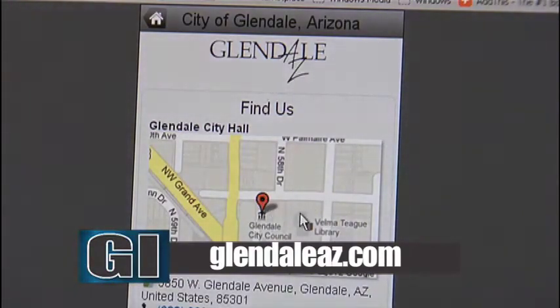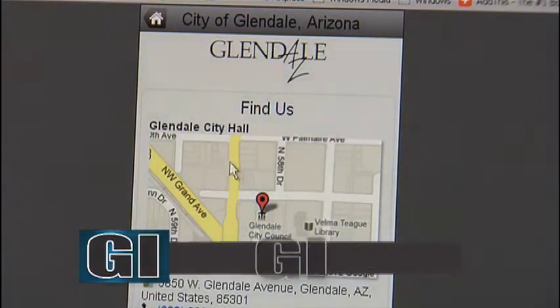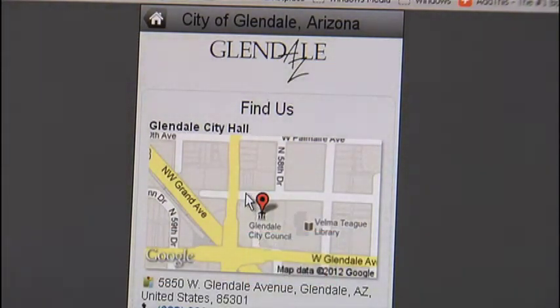So say you're coming to an event and you want to get quick directions to locate Murphy Park for Glendale Glitters or something like that — you can hit our Find Us application, which will take you right to the Google Maps application and give you directions that you can put in from where you're traveling from, along with a phone number, email address, and an address to the exact location.